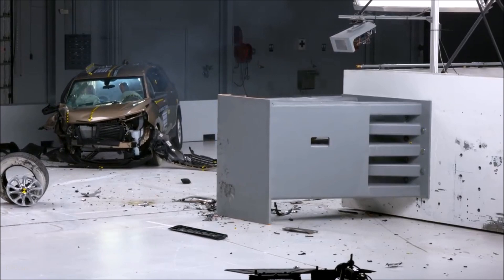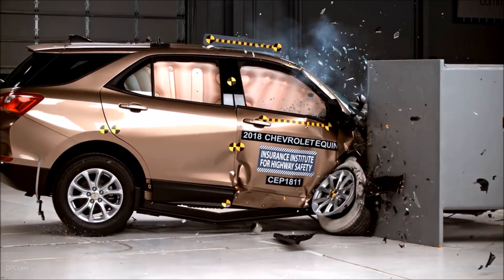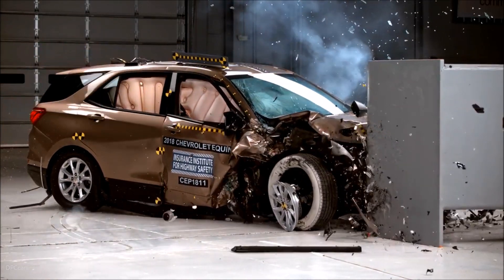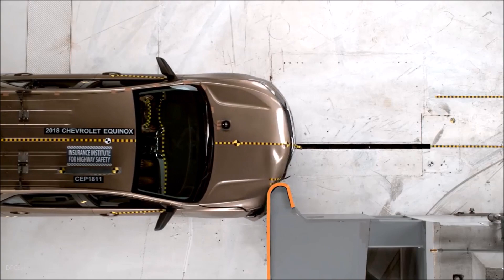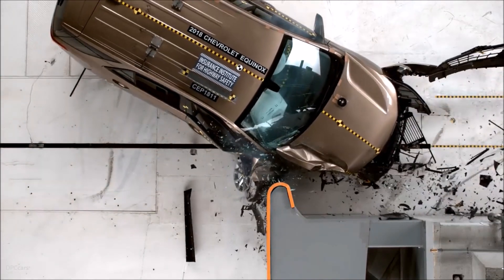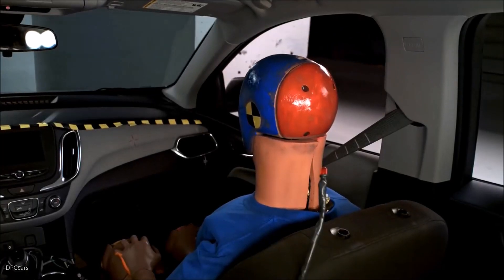The passenger space of the 2018 Chevrolet Equinox was maintained reasonably well, with maximum intrusion of the upper interior of 11 cm at the upper hinge pillar and dashboard. Maximum lower interior intrusion also measured 11 cm at the hinge pillar. Measures from the dummy indicate that injuries to the right lower leg would be possible in a crash of this severity. The risk of significant injuries to other body regions is low.